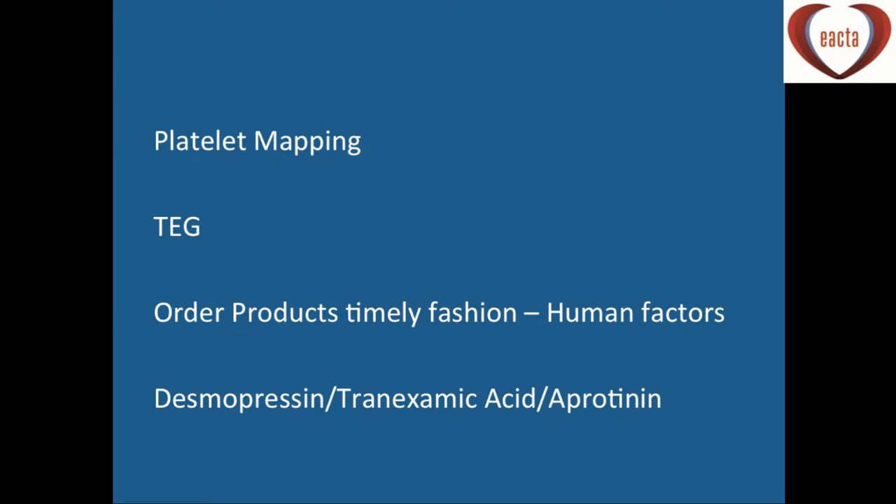We always do a baseline TEG and use platelet mapping. Particularly in the theatre environment — talking about human factors — in our hospital the blood transfusion centre is at the other side of the city, so we need to make sure that when we come off bypass we've got all the products ordered. Otherwise it's quite embarrassing to tell the surgeon that the platelets won't be here for another two hours. We also use DDAVP, tranexamic acid, and aprotinin.